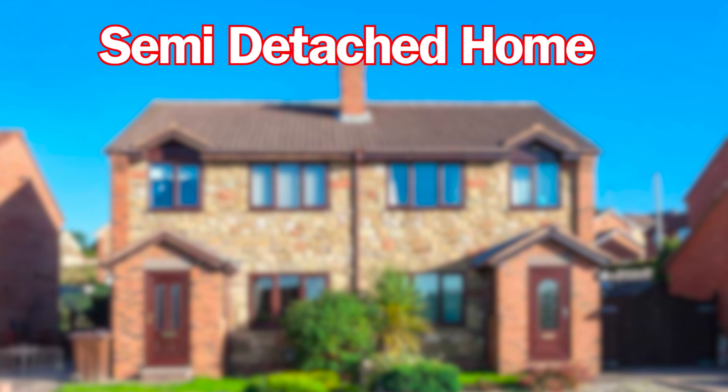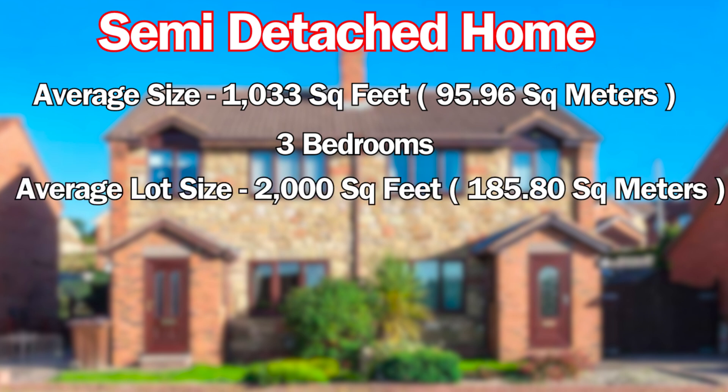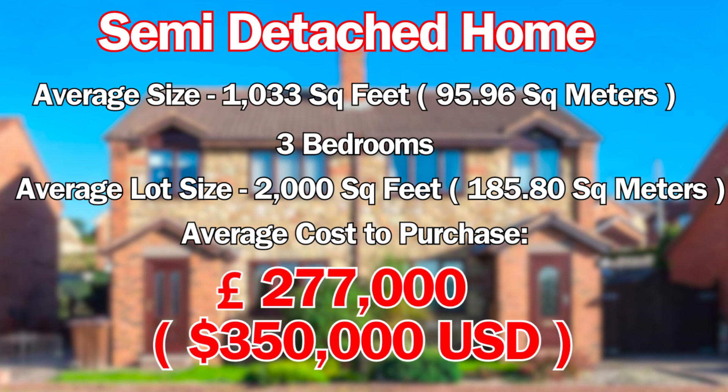First, let's figure out what a semi-detached home in the UK is. The average size of a semi-detached home in the United Kingdom is 1,033 square feet or 95.96 square meters. It generally has three bedrooms and sits on a lot that's about 2,000 square feet or 185.80 square meters. The average cost is 277,000 pounds or $350,000 US.